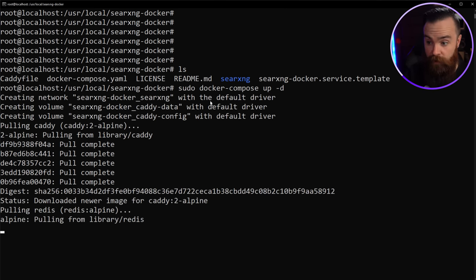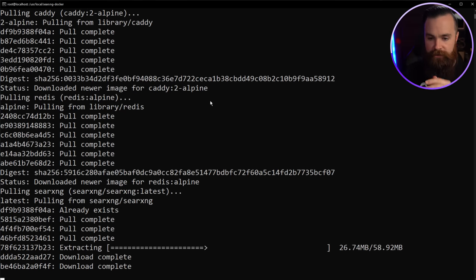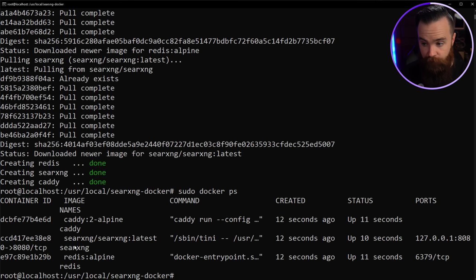Look at this — it's downloading the Docker containers, getting them ready, doing it. The magic is so cool. And that's it, it's done. You can see running containers by doing sudo docker ps, and I can see three containers: Caddy, SearXNG, and Redis — all essential components to make this thing awesome.